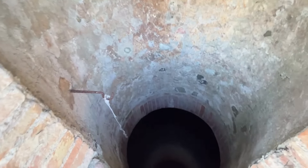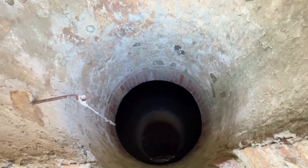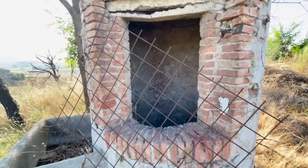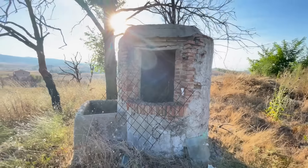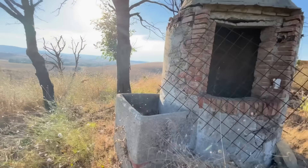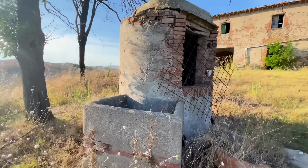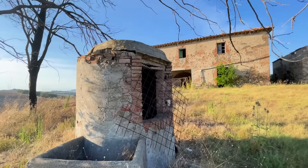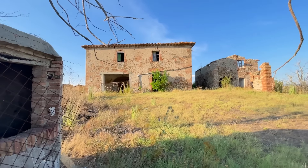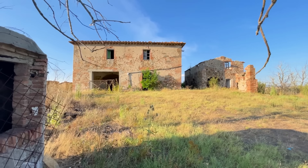In front of the house there is a quite deep water well. Whether it contains water is still a mystery to me. It is also worth noting that drilling a well in Italy can cost up to 8,000 euros according to some sources, so if you are considering purchasing a property it is important to factor in this potential expense if there is no existing water supply.